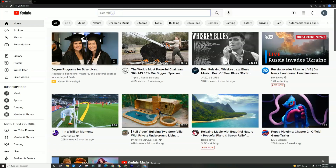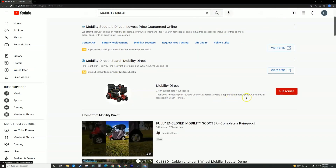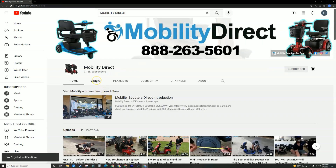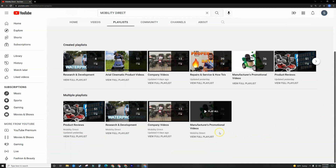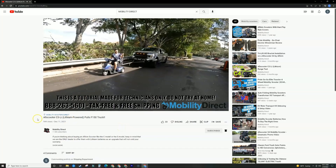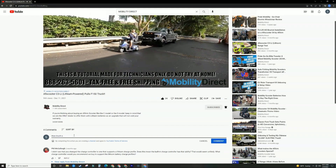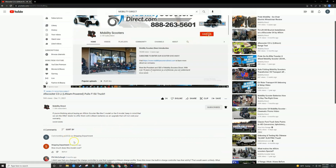I want to personally thank each and every one of you for watching this video — we couldn't do it without our subscribers. If you like our content, please search for Mobility Direct on YouTube and subscribe to our channel. You can enable notifications so you'll get notified whenever we release new videos. We have tons of playlists ranging from repair videos, unboxing videos, research and development, and much more. If you like this video, please give it a thumbs up and ask any questions in the comments section below — we love hearing feedback, comments, or suggestions for new video topics. Thanks for watching, have a great day.